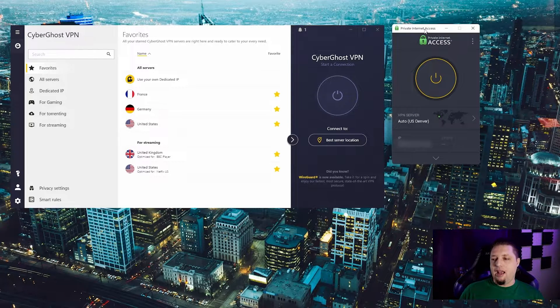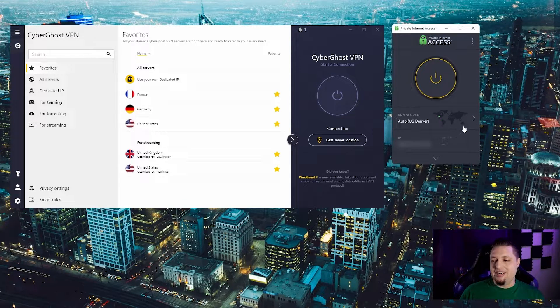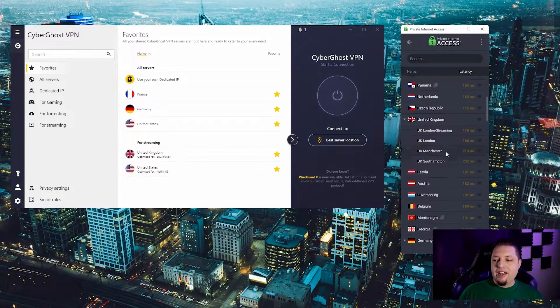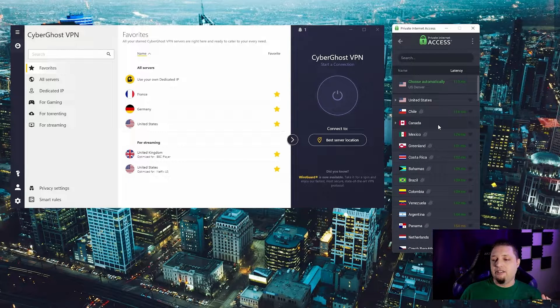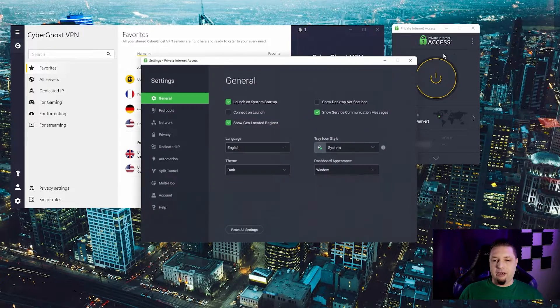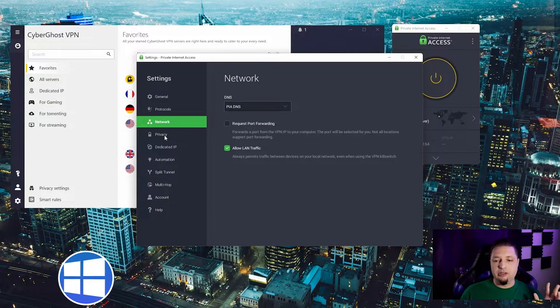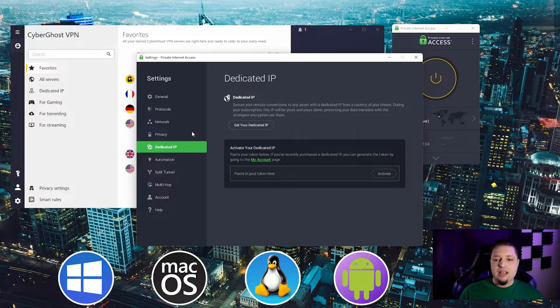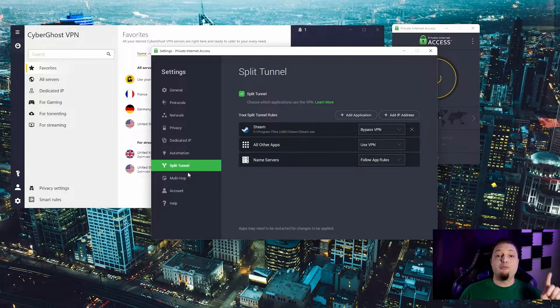Private Internet Access is the one I personally have a dedicated IP with, and I'll tell you why — it's cheaper. PIA is generally our favorite budget VPN. It has a slightly smaller range with over 80 countries, which is still very good, and you're almost guaranteed to find a server close to you. PIA also has a lot of great privacy features and the client itself is open source. Both VPNs are available on Windows, Mac, Linux, iOS, and Android.